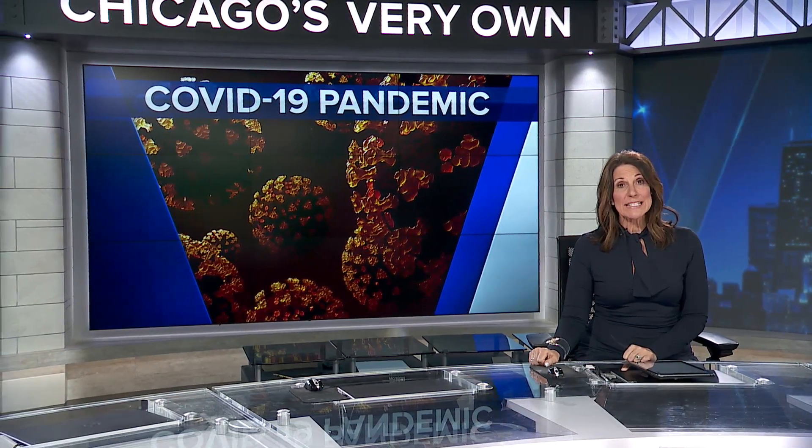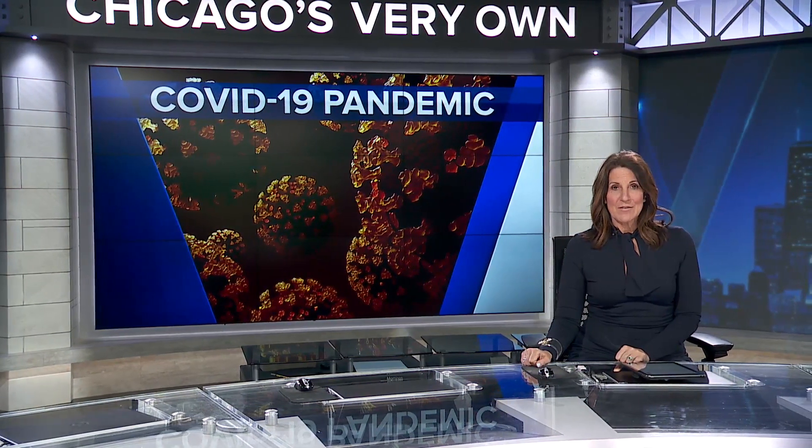Oral health while you're sheltering at home. Dentistry is defined by close contact with patients, and distancing in the era of COVID-19 poses new challenges. From the air down to the water, a local doctor is bringing high-tech infection control to his neighborhood office.